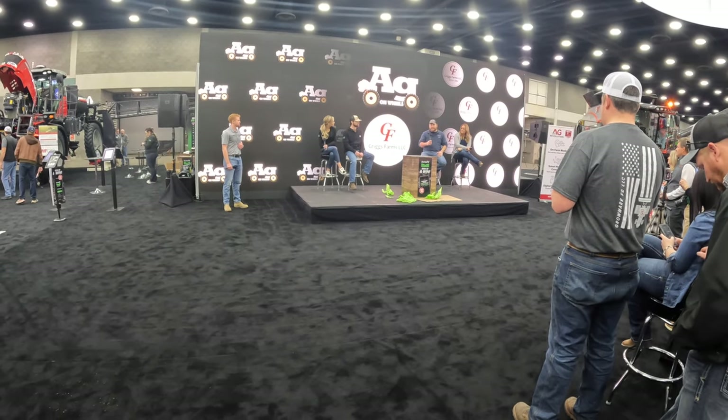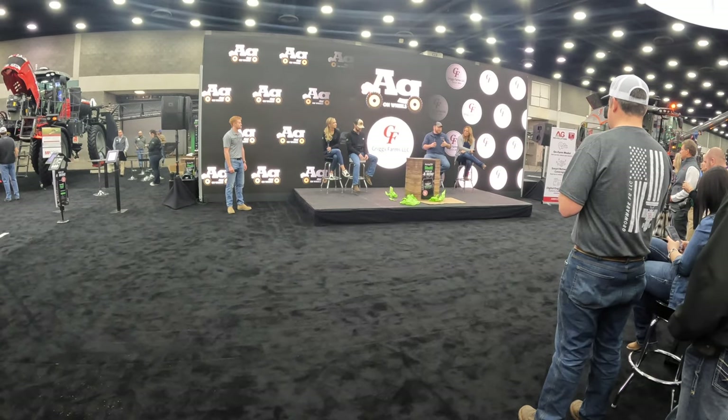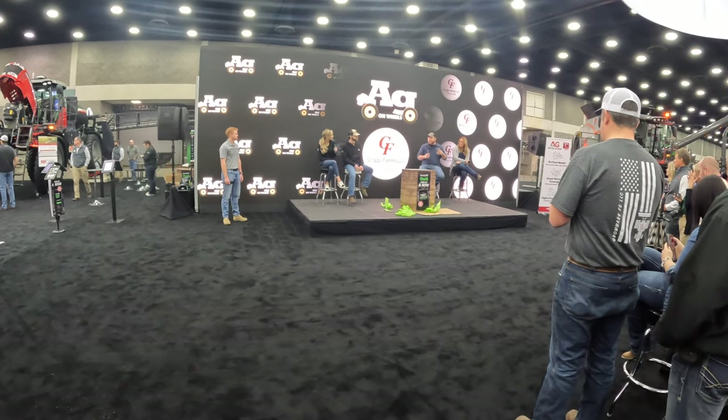We have a little bit of content for everybody — everything from educational, how stuff on our farm works for the general public, to what we do on the farm and more in-depth stuff for the farmers out there. We got to meet Matt and Kelly Griggs, Andy Akins who works for Matt and Kelly, then we got to meet Michelle — Ag on Wheels. Y'all check their channels out on YouTube — great people.